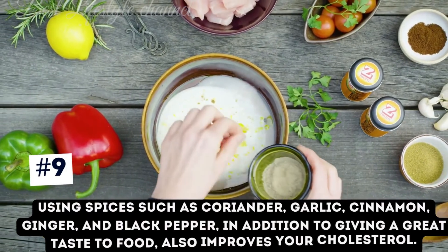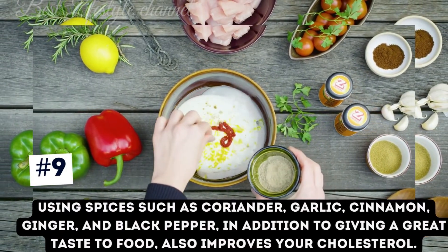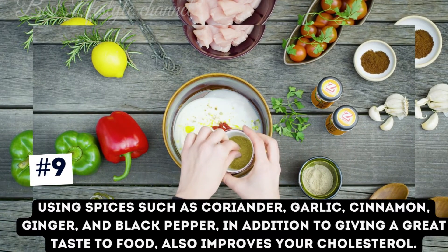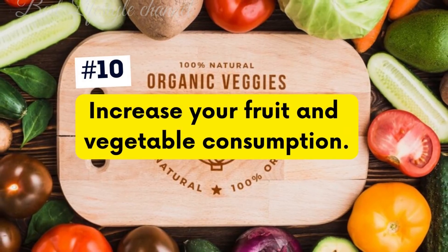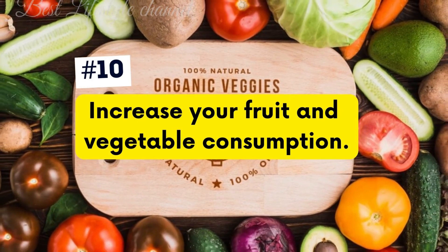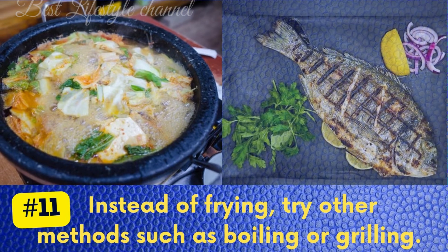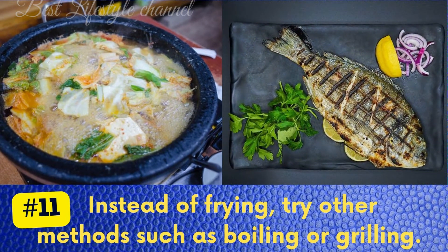Using spices such as coriander, garlic, cinnamon, ginger, and black pepper not only gives a great taste to food but also improves your cholesterol. Increase your fruit and vegetable consumption. Instead of frying, try other methods such as boiling or grilling.